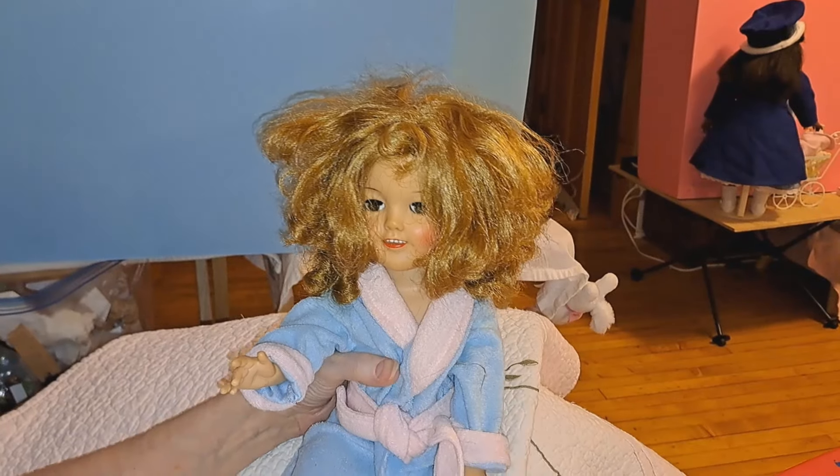Does she have flirty eyes? No — I have one with flirty eyes, but the one we're going to be working on does not. They said she did, but when I got her she didn't. Flirty eyes means the eyes look like they're flirting — they seem to follow you. We're putting up a doll that doesn't have flirty eyes. Are you ready? Let's go watch the video.